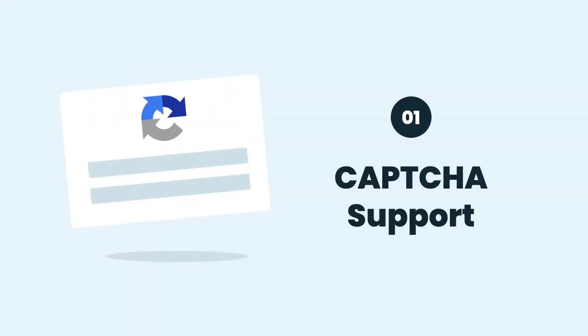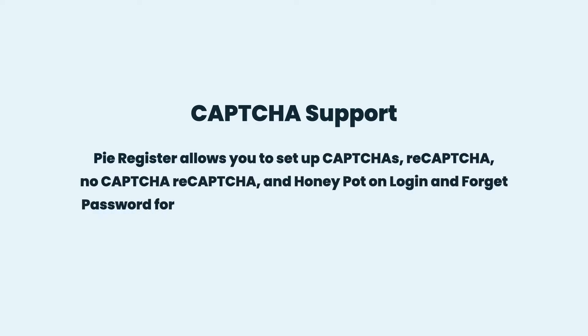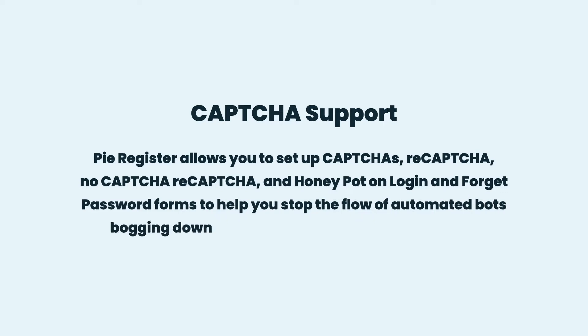CAPTCHA Support: PyRegister allows you to set up CAPTCHAs, reCAPTCHA, no CAPTCHA reCAPTCHA, and Honeypot on login and forget password forms to help you stop the flow of automated bots bogging down your website and making them slow.